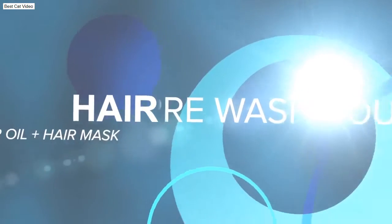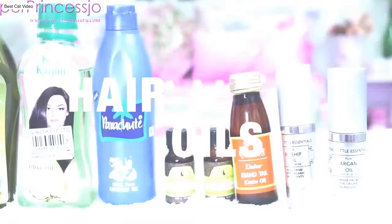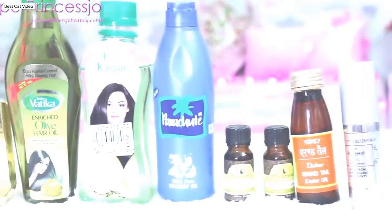Let's begin with my updated hair care routine. I divide my hair care routine into four steps. The first step is the hair pre-wash routine. For my pre-wash routine I use hair oils, and my favorite is coconut hair oil as it has a lot of benefits. This is one of the best hair oils — if you want to buy just one oil, I will definitely recommend coconut hair oil.